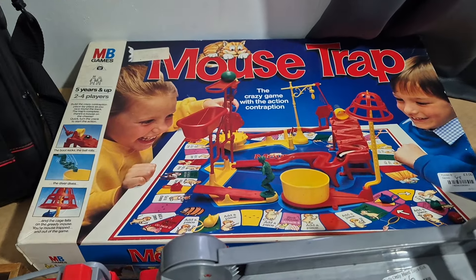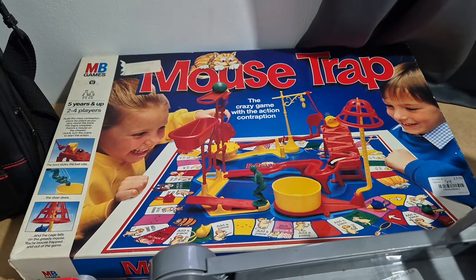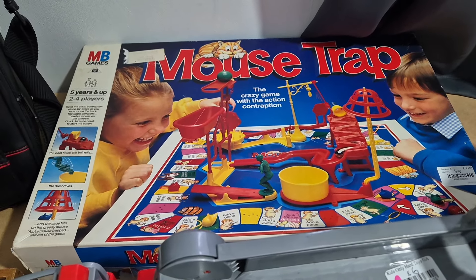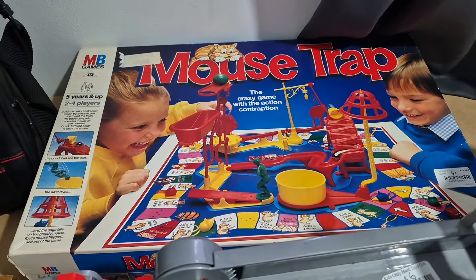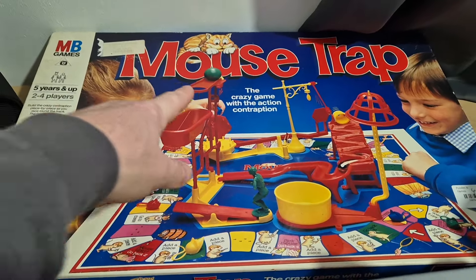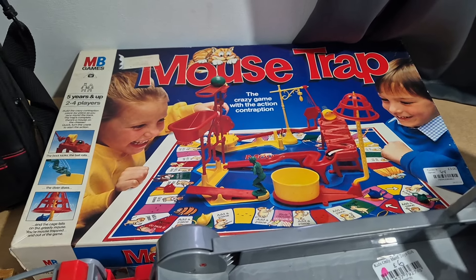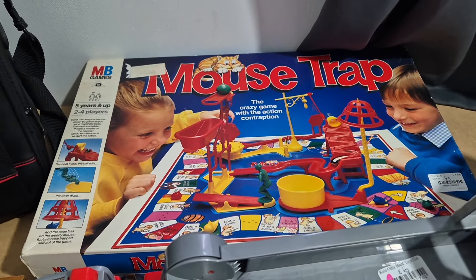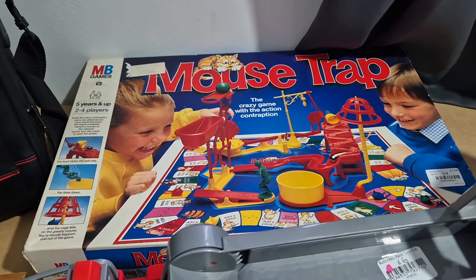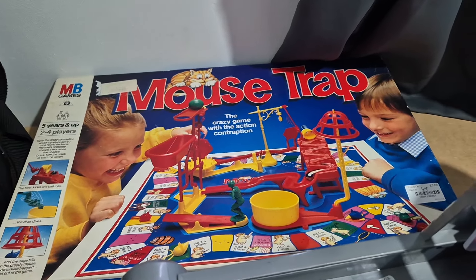The next is a mousetrap and this is complete. I have got another mousetrap — an older one — and when I checked this out everything is there except for the elastic band, which is nothing, and the ball was missing. I have got another mousetrap and it had the ball, so I took that one out and put it in there, because the other mousetrap had loads of bits missing. This sells for £25 all day long, and I picked it up for three pounds.